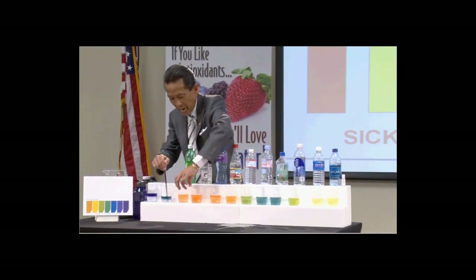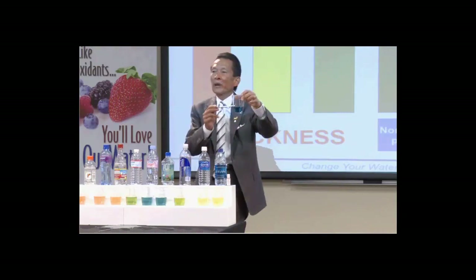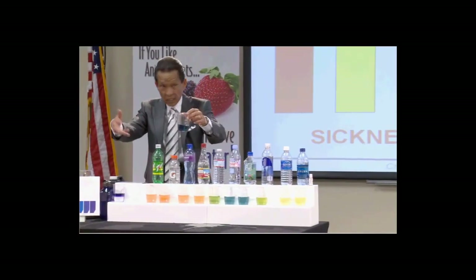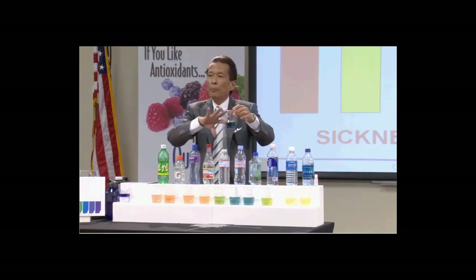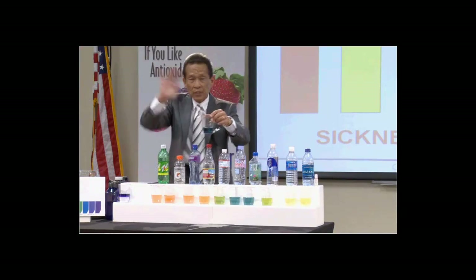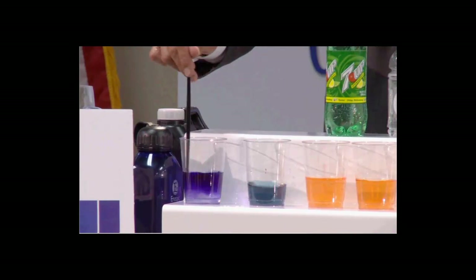Now soda — wow — soda is the worst. Tap water always comes out neutral. Why? The government — it's government regulated. They put chlorine in the water to clean the germs, and then they put lye to protect the pipes. That's what turns it that color.